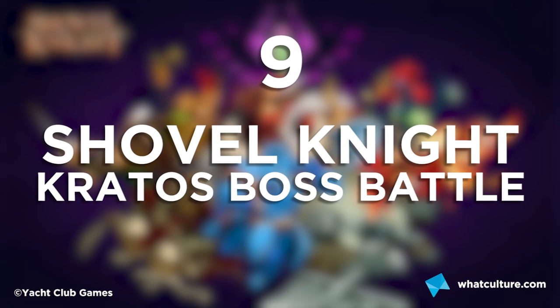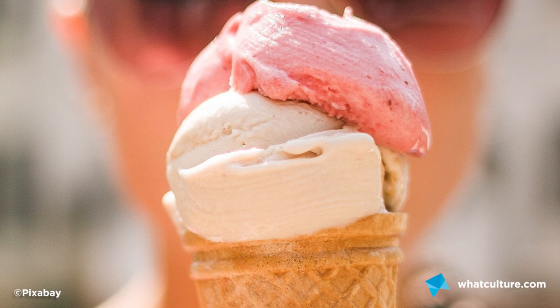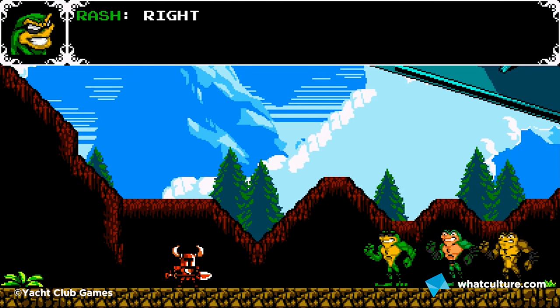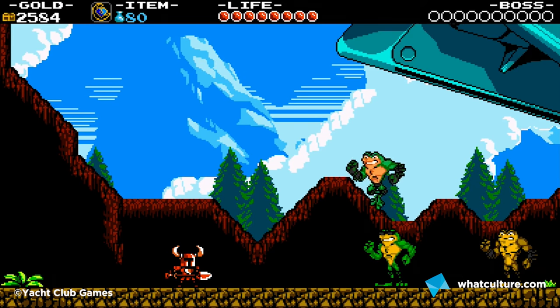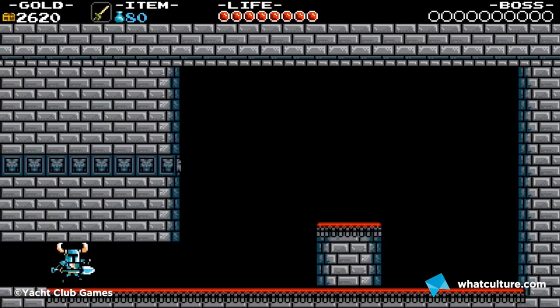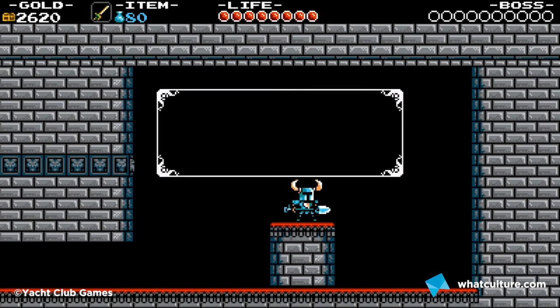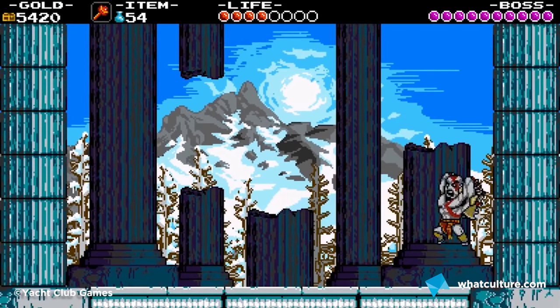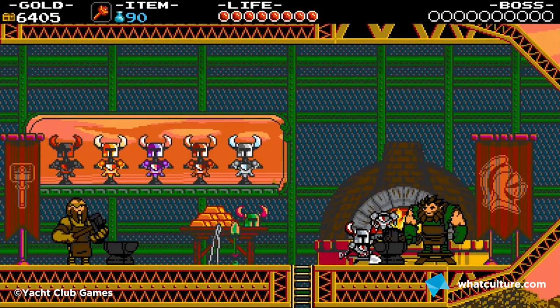Number 9: Shovel Knight's Secret Kratos Boss Battle. This charming game came with two different flavours of secret for console players — the Xbox version getting a Battletoads boss fight, and the PS4 having the Ghost of Sparta himself show up. After buying a pass to the Hall of Champions for 5,000 gold and searching the rooms, you eventually find a map with the iconic Omega symbol. When you head outside, Kratos appears for an epic 8-bit style showdown, and afterwards you get some sweet loot.